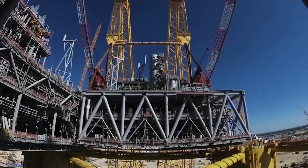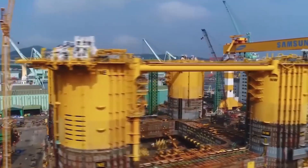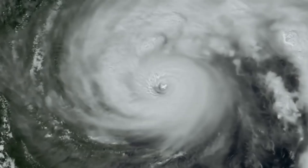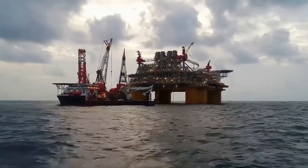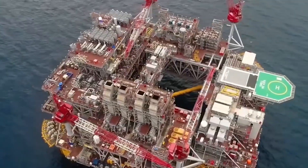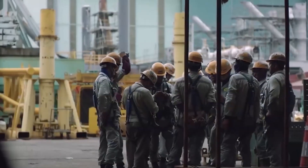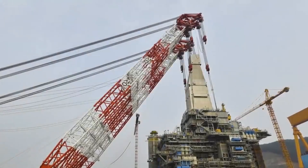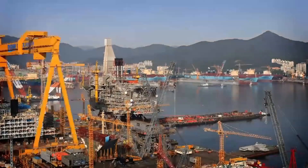After the components have been fabricated, the rig needs to be transported to its final location in the ocean where it will be assembled. This requires a specialised fleet of ships and boats to carefully manoeuvre the rig through some of the most challenging waters in the world. The components are typically loaded onto the transport vessel using cranes and other lifting equipment.